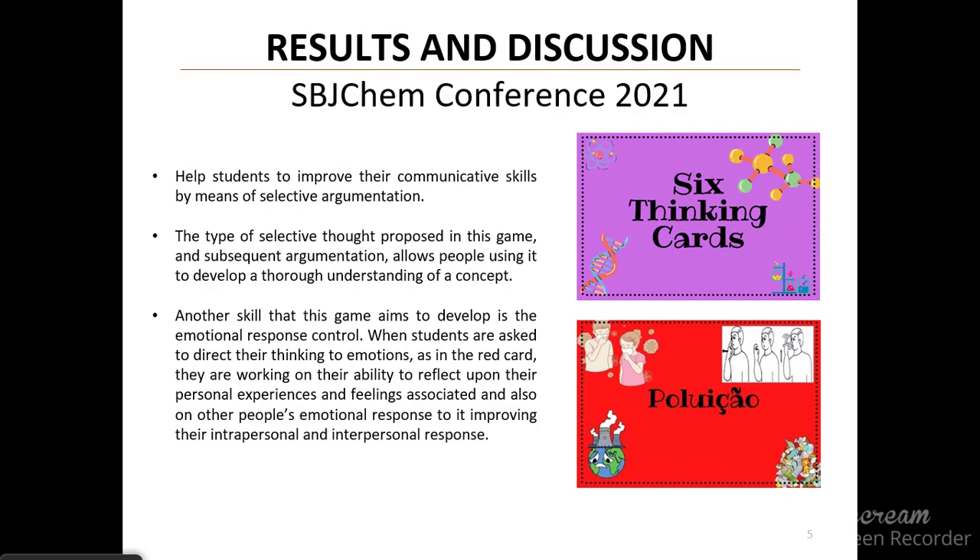It is expected that these games help students improve their cognitive skills by means of selective argumentation, developing a thorough understanding of a concept. Another skill this game aims to develop is emotional response control. When students are asked to direct their thinking to emotions, as in the red card, they are working on their ability to reflect upon their personal experience and feelings, and also on other people's emotional responses, improving their intrapersonal and interpersonal skills.